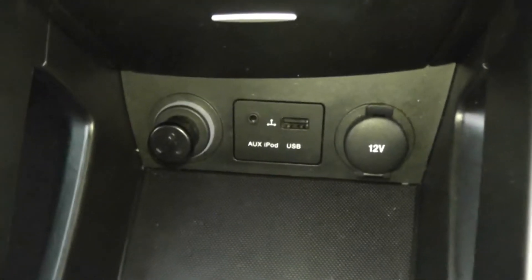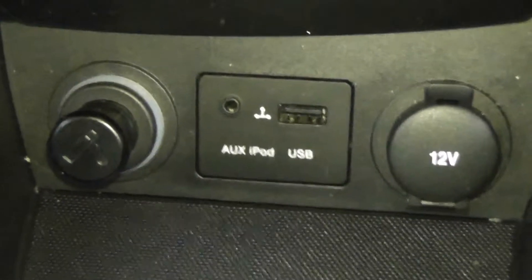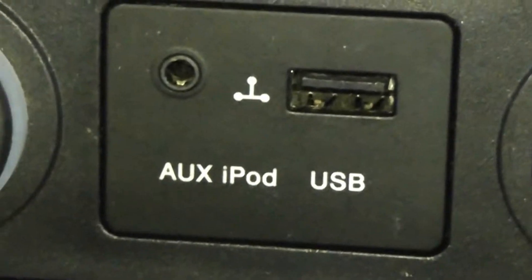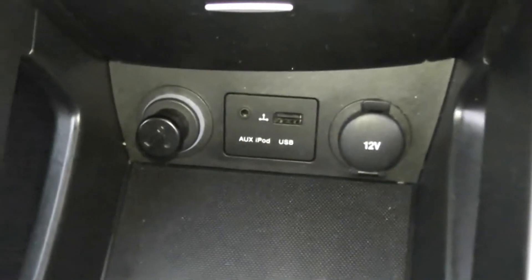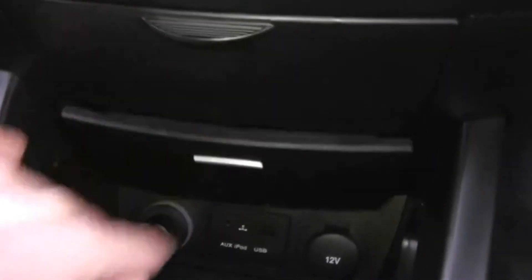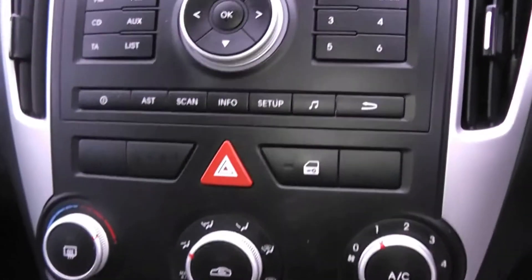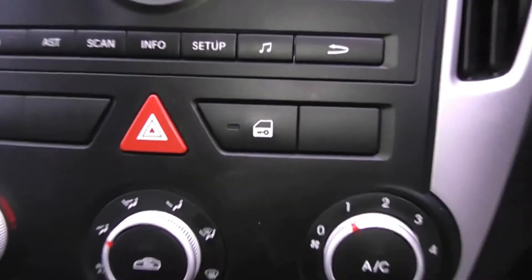In front of that, we've also got a cigarette lighter to the left and a 12-volt socket to the right, which is great for charging phones, iPods, or satellite navigation systems. In the centre, there's auxiliary input and USB slots for iPods, so you can listen to your music if you wish. We also have added storage just above that, and an ashtray as well.